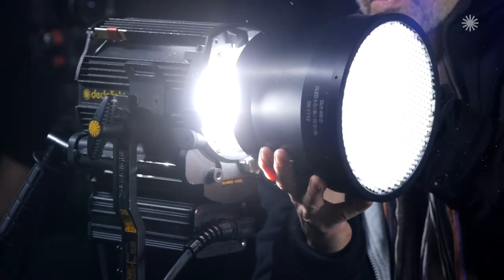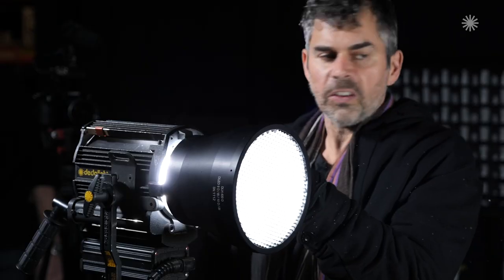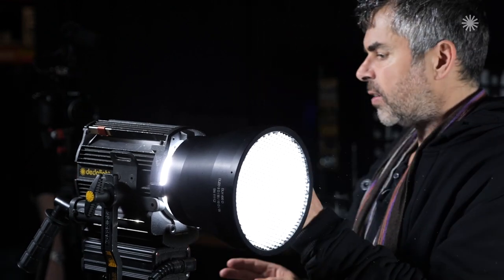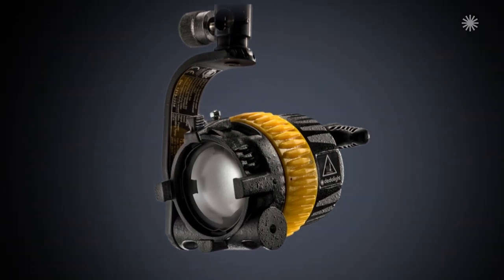That's revolutionary — that's quite game-changing. The parallel beam adapter basically turns this little hard light into part of the Lightstream system. The same holds true for our smallest light, a bi-color LED with merely 2×41 watts. At the same distance in spot you reach 700 lux, and with the parallel beam intensifier it goes up to 7,000 lux.